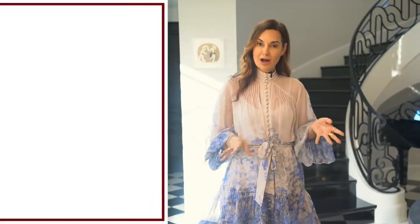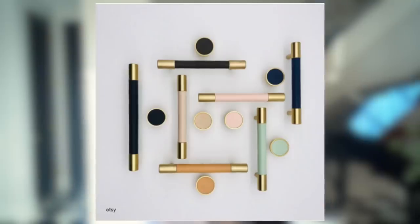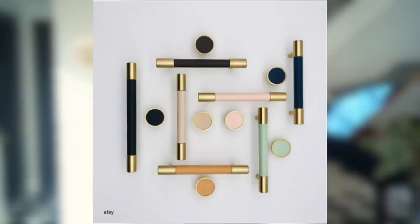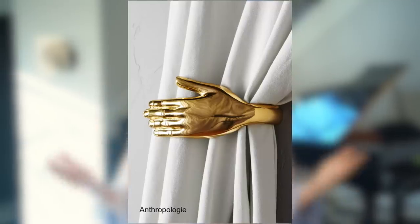My absolute favorite hack for making a home look luxurious is to switch out the knobs you already have on certain cabinets. Pretend that your cabinets were made in Italy by putting really beautiful hardware on them. There are a lot of great choices — we'll link some below, but Restoration Hardware has great choices, as does CB2. CB2 has a lot of wonderful knobs and it can really transform a room. By hardware, I'm also referring to hooks or towel bars in the bathroom. Everything has to be a little bit more special, rather than leaving whatever was in the home when you moved in.